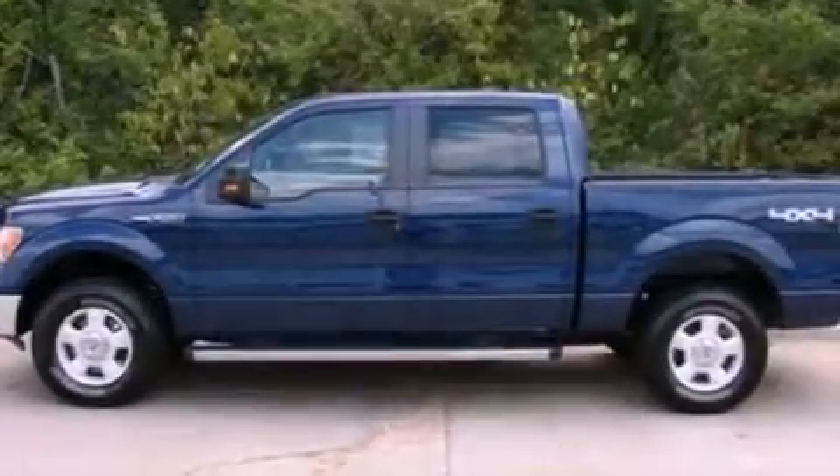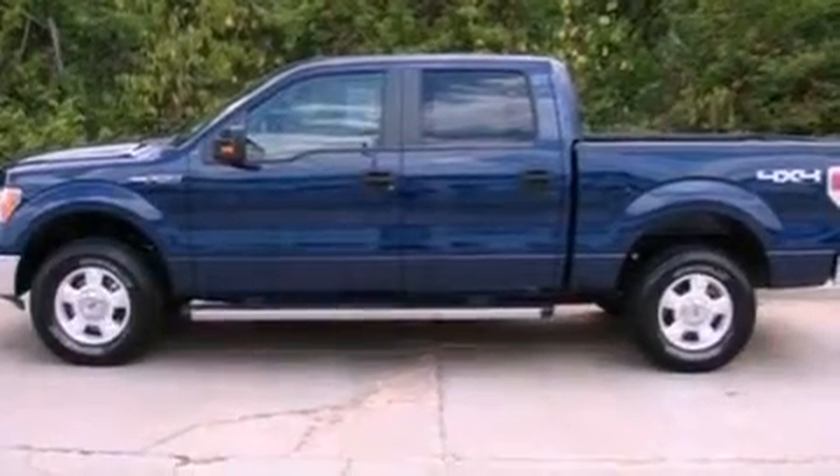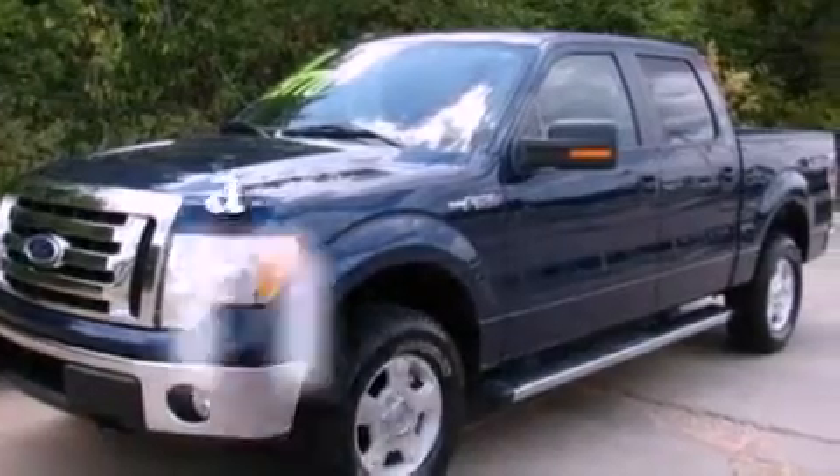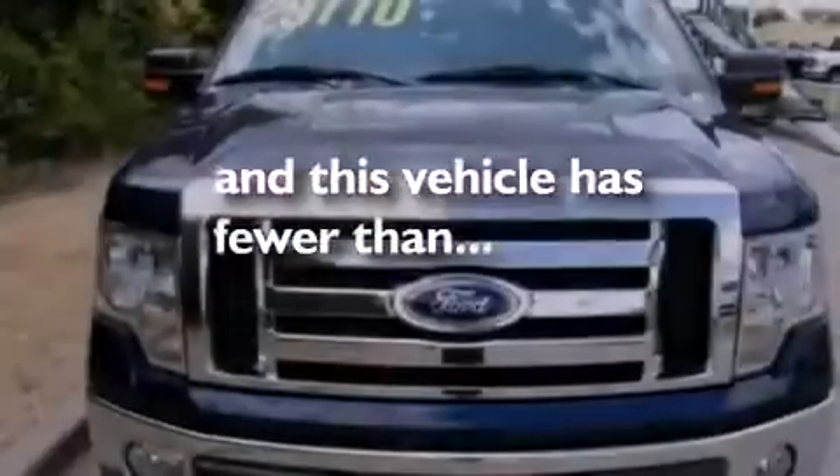17-inch wheels, an engine immobilizer theft deterrent system, a low tire pressure indicator, 12-volt power outlets, and this vehicle has less than 16,000 miles.